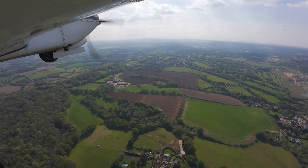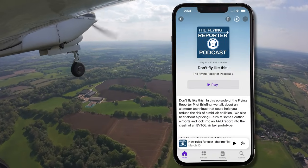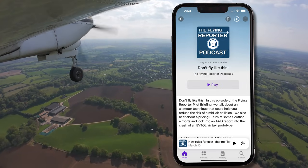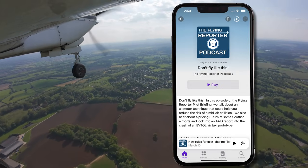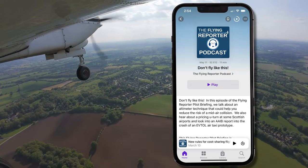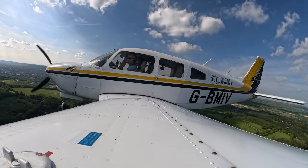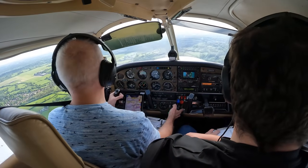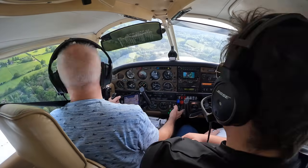I just want to mention that the Flying Reporter Pilot Briefing Podcast for May is out now — it's a roundup of regulation updates, proposals, airspace change news and safety information. You can download it on Spotify, Google, Apple or your favourite podcasting platform, and even watch the video version on my new channel, the Flying Reporter Pilot Briefing Room. The briefings probably won't show up in your feed unless you're subscribed to that channel, so hop on over there now and join up.